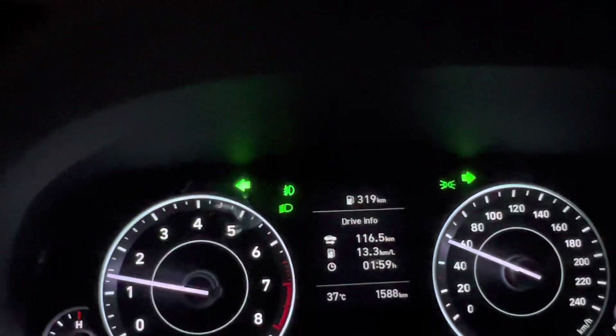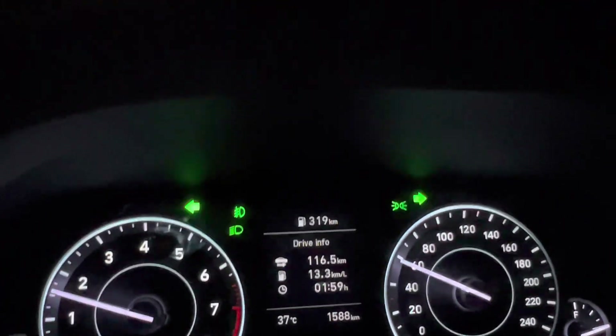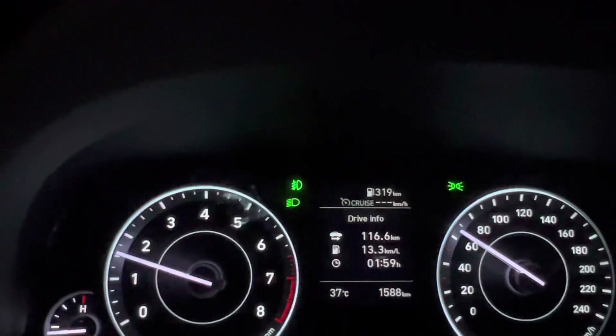Now we change to 5th gear. As the speed increases, it tells us to change to 6th gear. We increase the speed and you can see the 6th gear indicator, and we change to 6th gear.